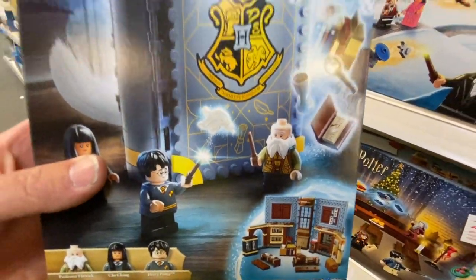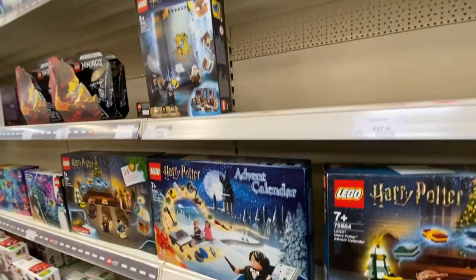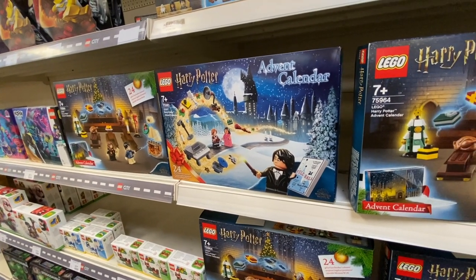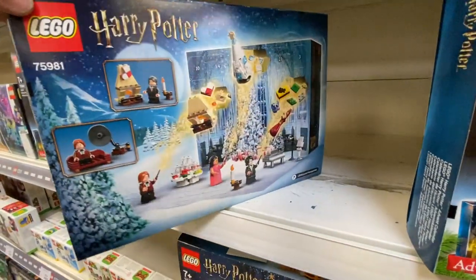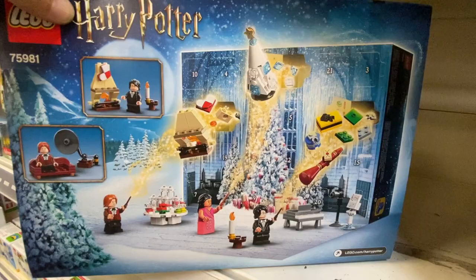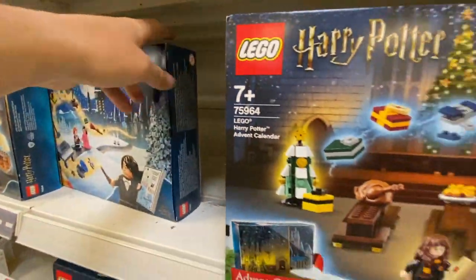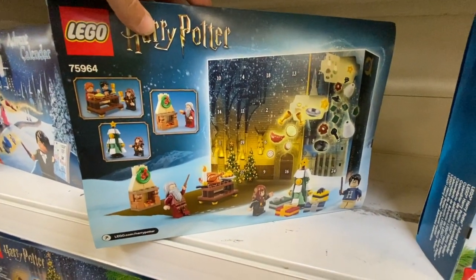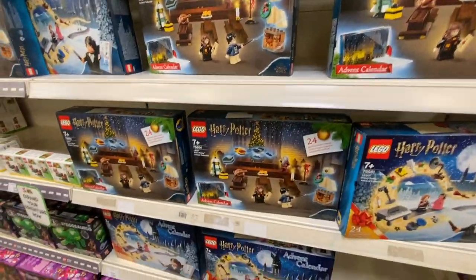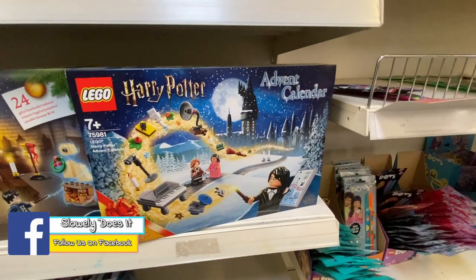That's very cool. And they're still selling the advent calendars from Christmas - either they're still selling last year's ones or they're ahead of the game for this year. You've got an advent calendar and you get various bits and pieces one each day - Ron and the gramophone, Harry Potter and the fireplace. And this one looks like a Great Hall banquet type situation with the tree and Christmas presents. Looks like these are all £24.99 each - they've got the banquet one and the Yule Ball one.